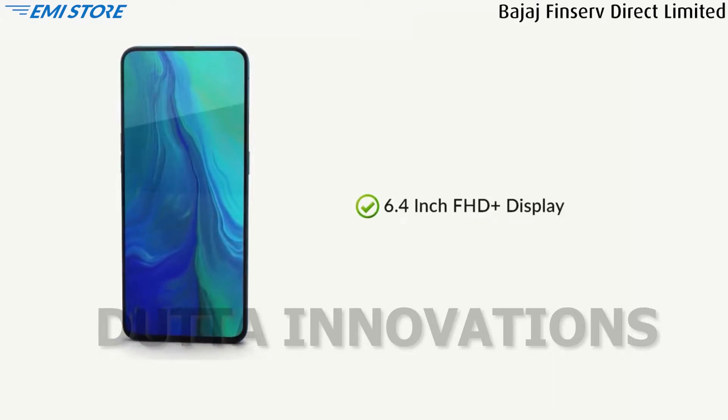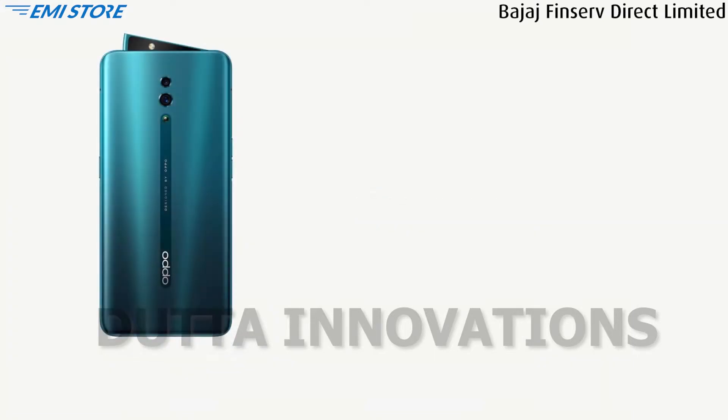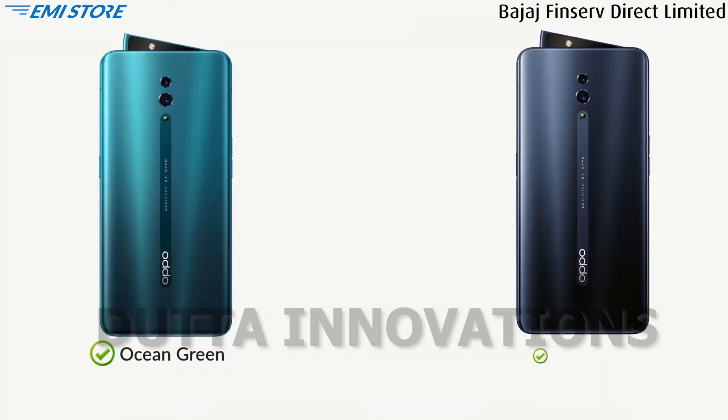Oppo Reno has a 6.4-inch Full HD Plus screen for a good viewing experience. This phone comes in two color options: ocean green and jet black.